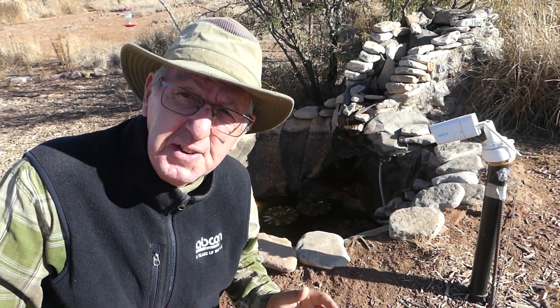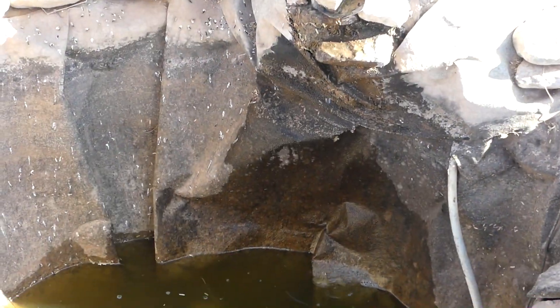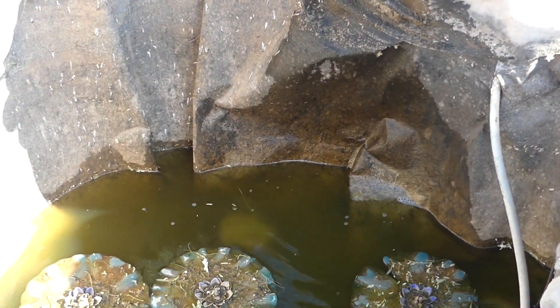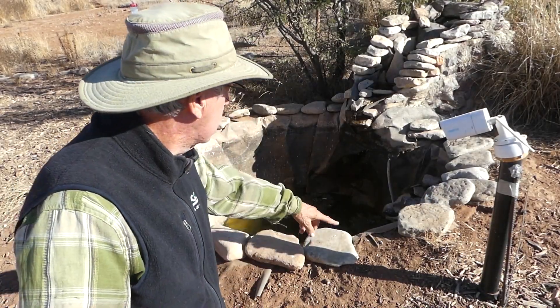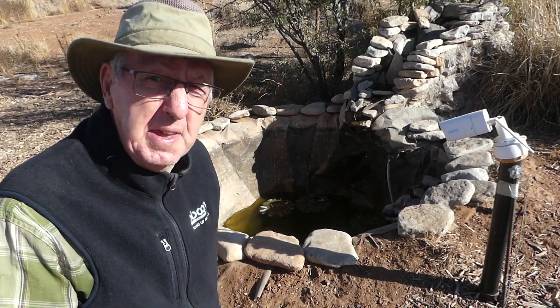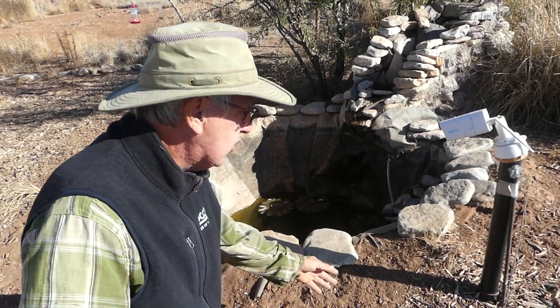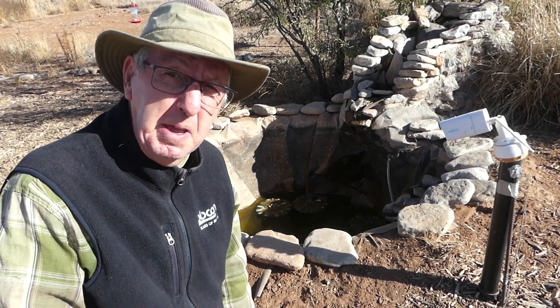My normally beautiful little pond is an absolute mess. It's pretty ugly looking for sure. The deer have knocked rocks into the pond, basically loosened them around the edges, and trampled all the ground around the pond making it look like a pigsty.